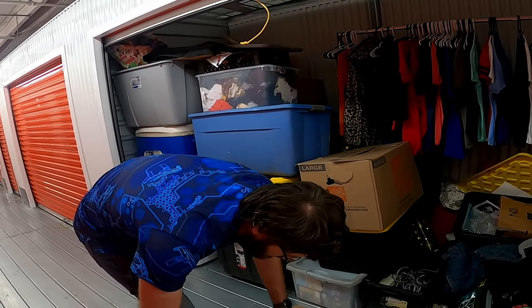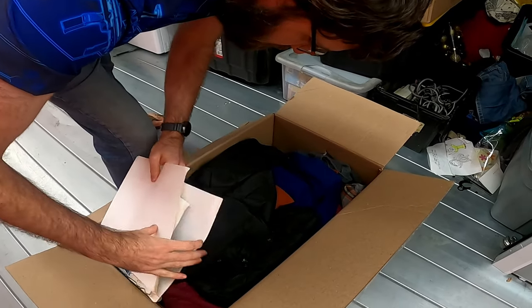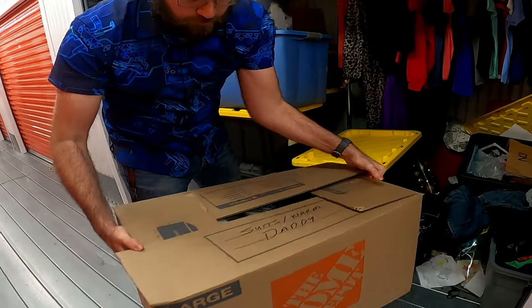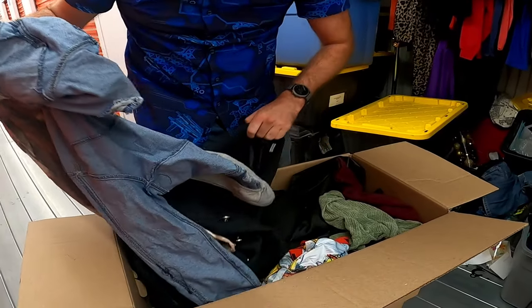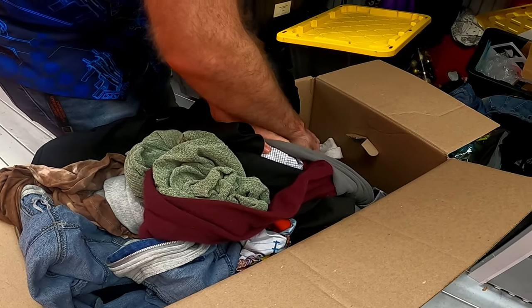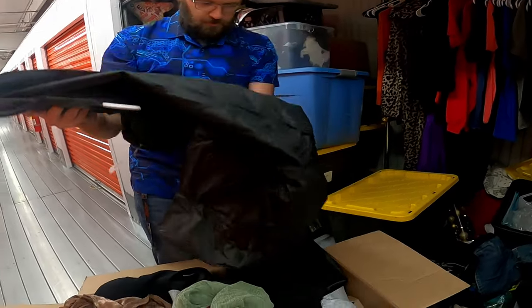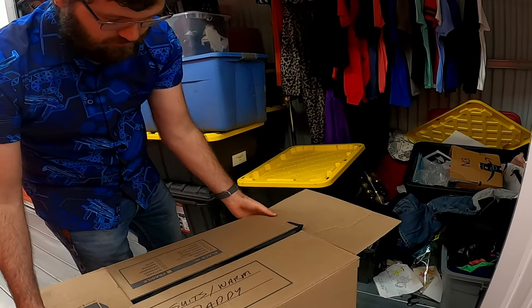It just says 'warm clothes' — take a look and see. Definitely looks like warm clothes, so that is what that is. This is more warm stuff, so let's see: jackets and some clothes and something tagged here. It's one of those garment bags. Nothing too crazy, but I also have a Dreamcast right down there — let me grab that next.